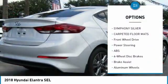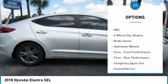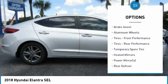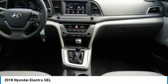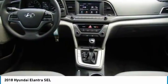Stability control, traction control, keyless entry, anti-lock braking system, steering wheel audio controls, backup camera, Bluetooth, driver airbag, power steering, adjustable steering wheel.